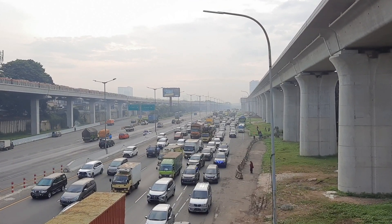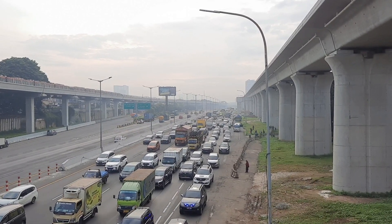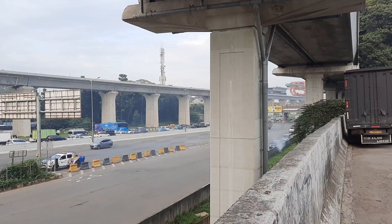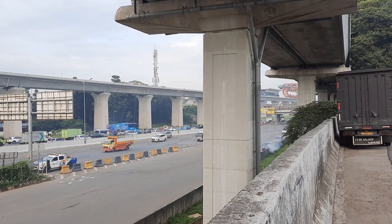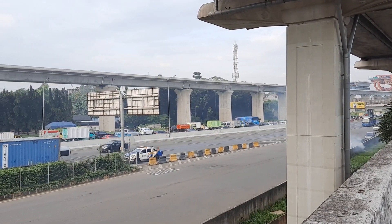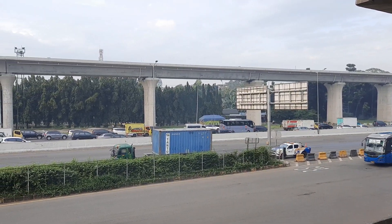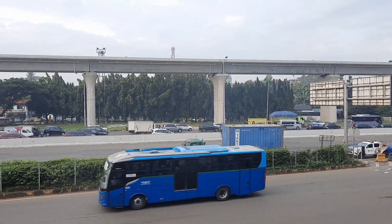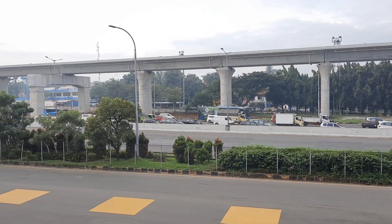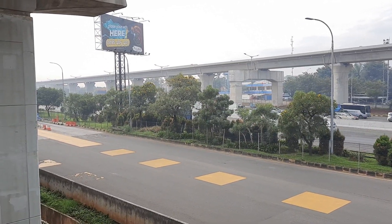Itu saja yang dapat saya sampaikan mengenai progres dari pemasangan Girder yang ada di kilometer 6 Jatibening. Saya harap semoga video ini membuat kalian suka untuk menekan like dan juga komen, serta tentunya subscribe bagi yang belum. Bagi kalian semua yang sudah subscribe dan juga sudah sering mampir ke channel saya, saya ucapkan terima kasih dan salam sehat selalu.